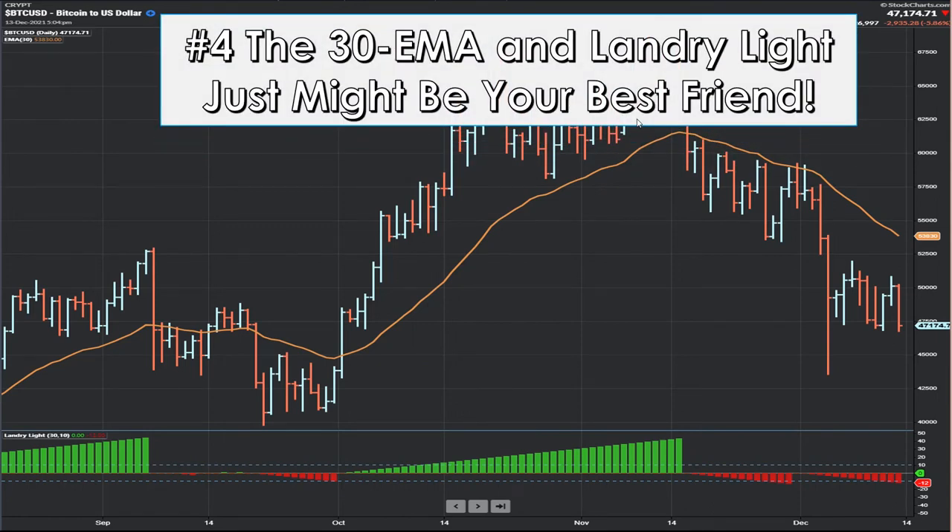One thing I've been fascinated with lately is the 30 EMA and Landry Lite. I think that might be your best friend when it comes to crypto. If you don't walk away with anything, walk away with the fact that Landry Lite and the 30-day EMA might just be your best friend.